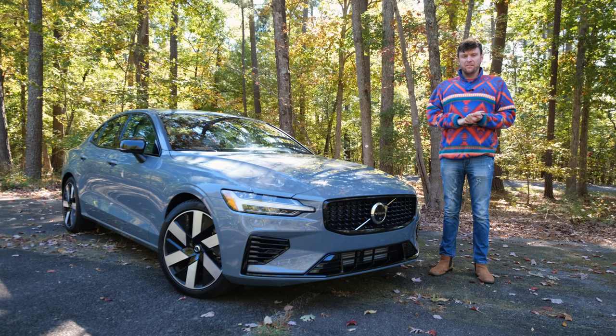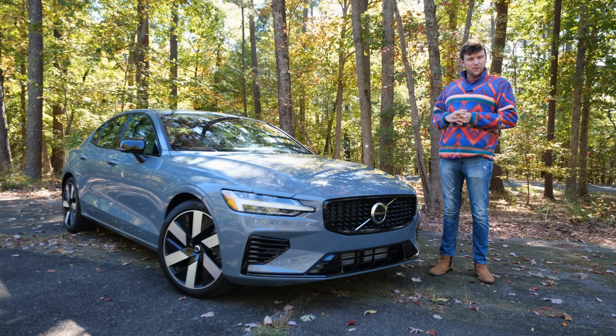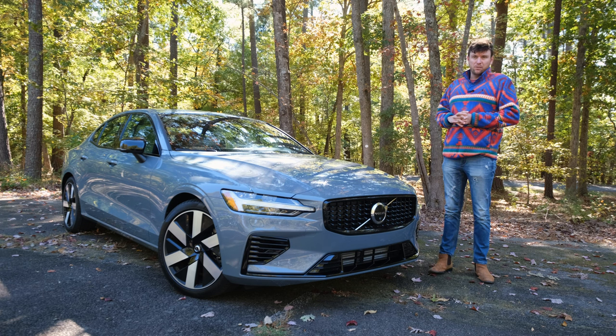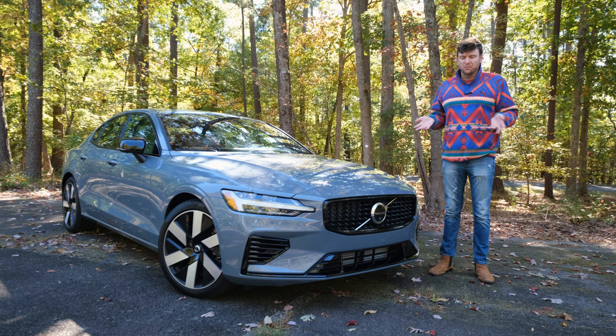I am a huge fan of Volvo. My mom had a V70 Volvo, the only new car she's ever claimed to buy. Back in 2003, she immediately backed it into a dumpster. And I loved that car — it was incredible. I loved the leather and just how cute it was.